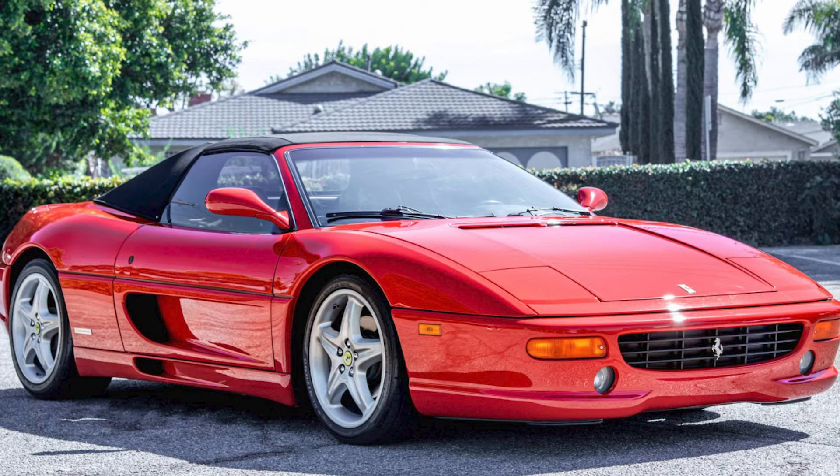In non-Porsche sales, a couple of Rosso Corsa beasts. Staying at Cars and Bids, a red 1995 Ferrari F355 Spyder with 30,000 miles sold for $92,000. I think that's a bit more than full value, but it seems to be a very nice car.